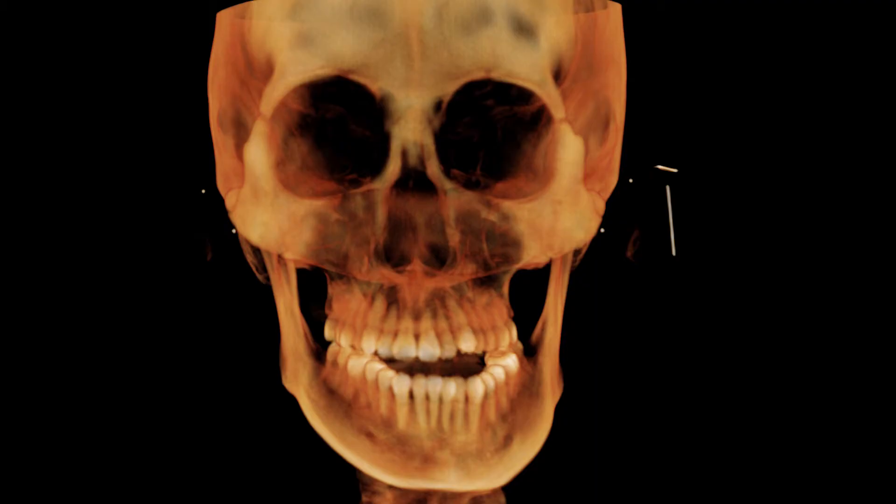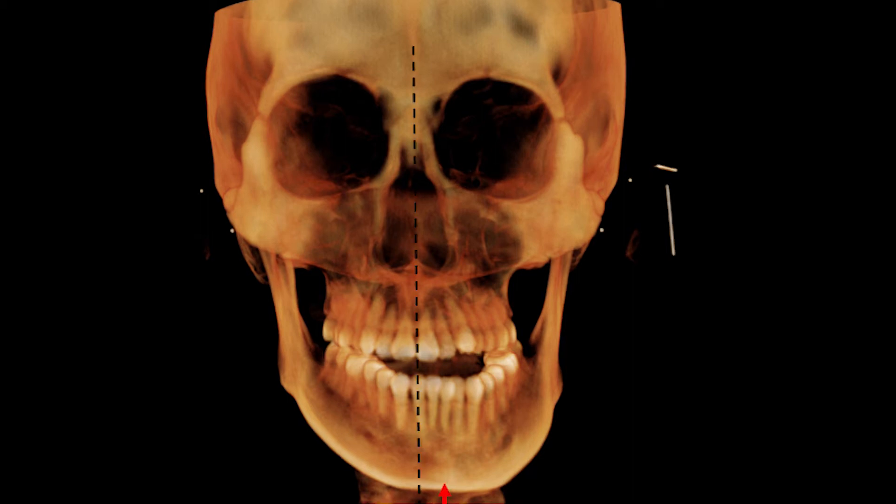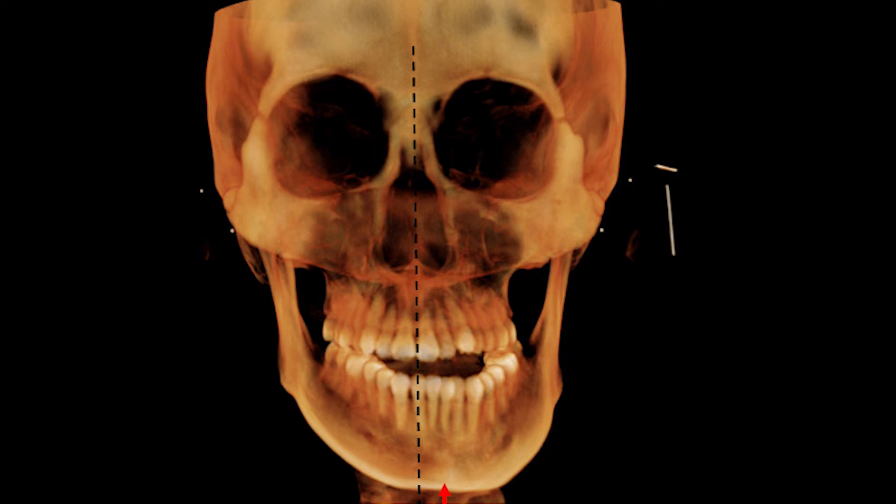The frontal view of the cone beam CT image showed the extent of the mandibular skeletal asymmetry, which involved a chin deviation of 5 mm toward the left side. The 3D image analysis of facial asymmetry showed that both the frontal and lateral ramal inclinations were greater on the right side than on the left side.